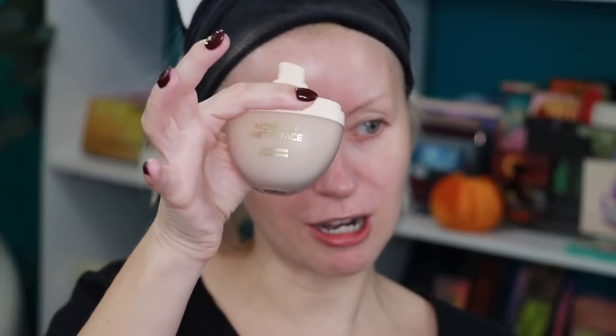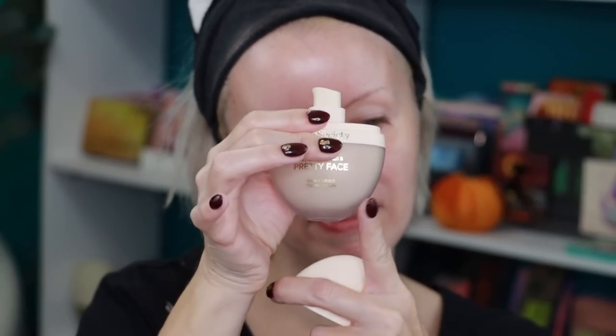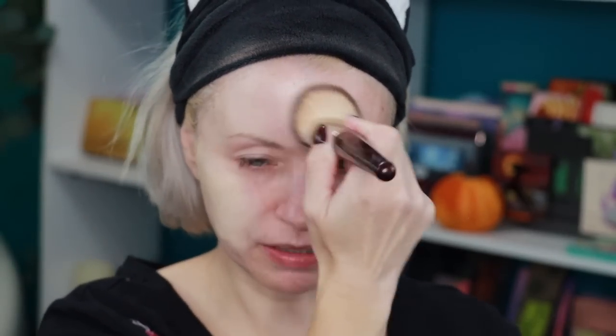It's a medium to full coverage foundation with a natural finish. The whole brand's concept is a skincare-infused makeup line, so this has vegan hyaluronic acid to help retain moisture and plump the skin, niacinamide, and willow bark to help brighten the complexion. It's free of parabens, cruelty-free, no mineral oils, D5-free, no alcohol, non-comedogenic, and dermatologist tested. You get one fluid ounce and it retails for $42, coming in 30 different shades. I picked up shade Fair.